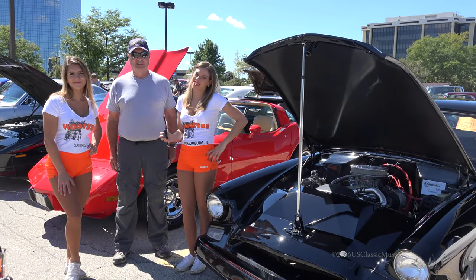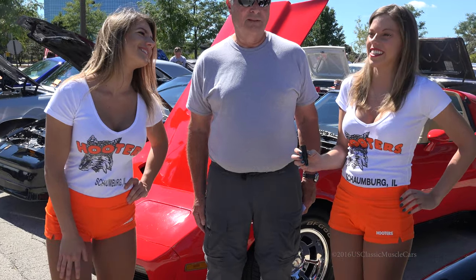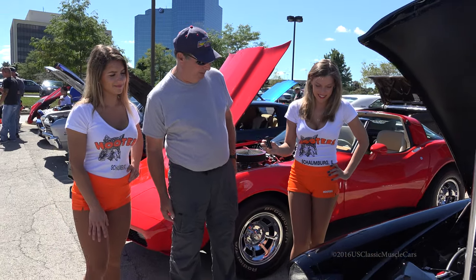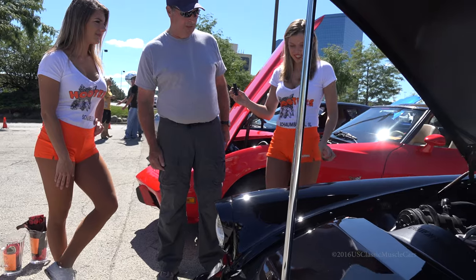Hi, my name is Stephanie and this is Angela. We're here in the Hooters parking lot in Schomburg, and this is Mike. He's going to tell us about the car he brought today — that's a '55 Studebaker. He picked it up out of Iowa and is fixing all the stuff that didn't work when he picked it up. It's got a lovely Chevy 350.